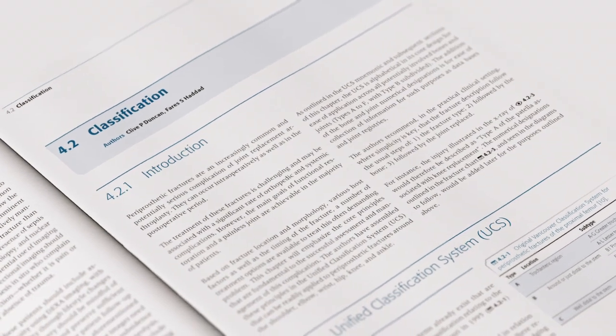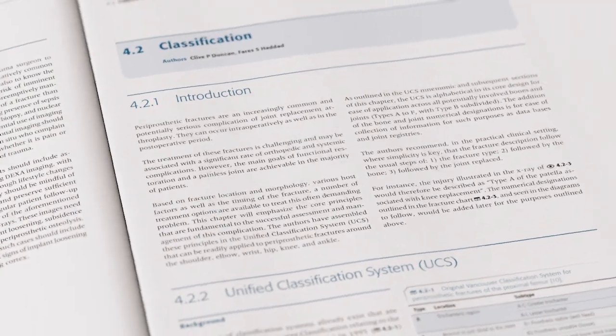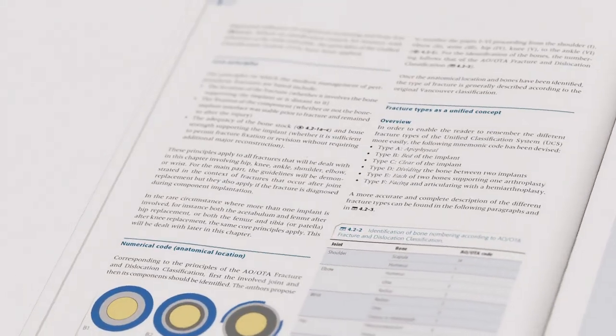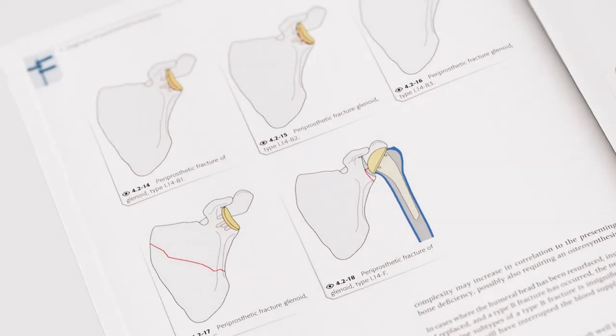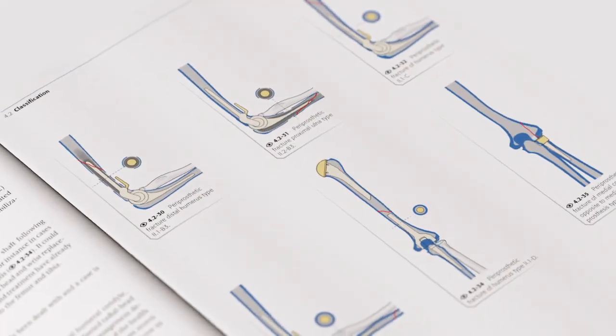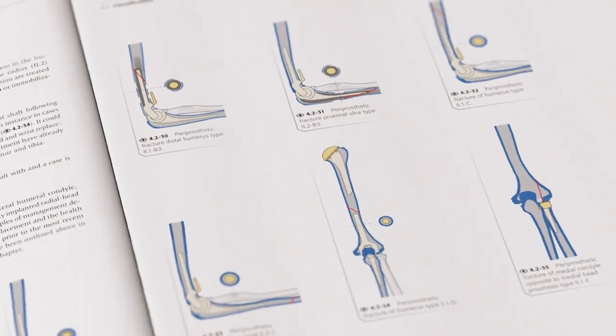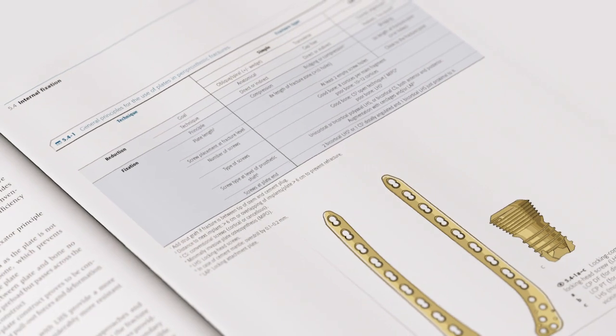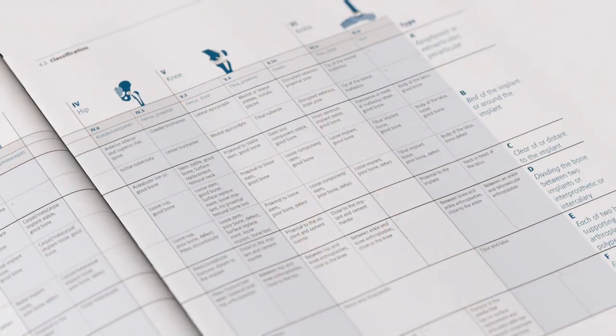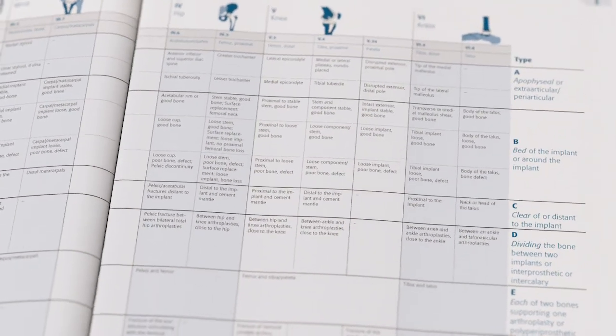This exciting new publication introduces the unified classification system for periprosthetic fractures and comprises nearly 400 pages of surgical techniques, in-depth explanations and case studies, which are further supported by meticulously drawn images and the fully illustrated periprosthetic classification system.